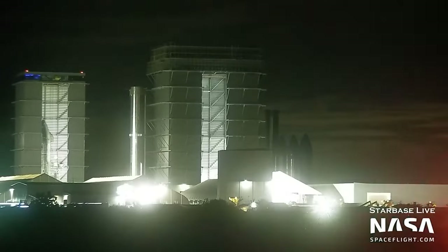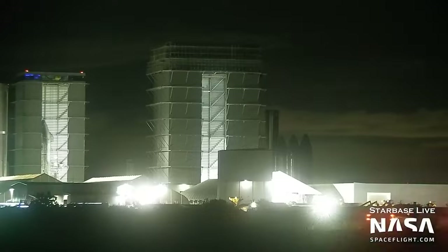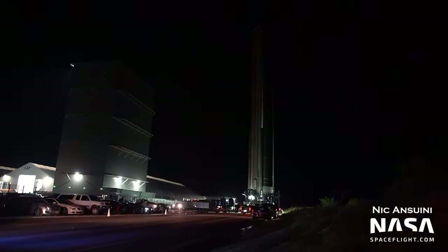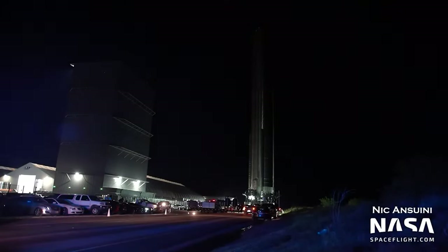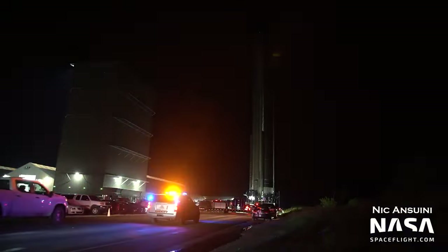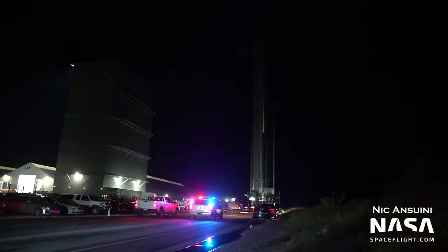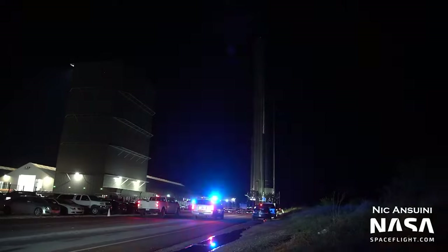Speaking of Super Heavy Booster 7, it was rolled out last Friday for what we believe is the final time, pending no damage requiring a rollback to high bay 2. This means this should be the final time we ever see B7 rolling down the highway. The next time it leaves the production site it'll be under its own power with a ship on top heading for orbit.